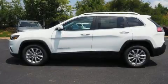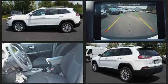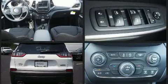Discerning drivers will appreciate the 2019 Jeep Cherokee. Under the hood, you'll find a six-cylinder engine with more than 270 horsepower. And for added security, dynamic stability control supplements the drivetrain.